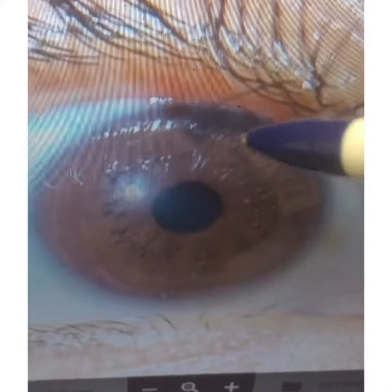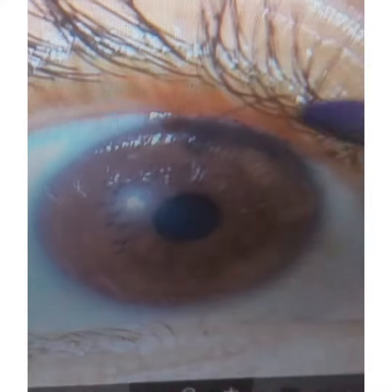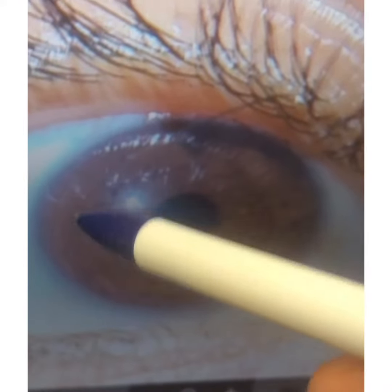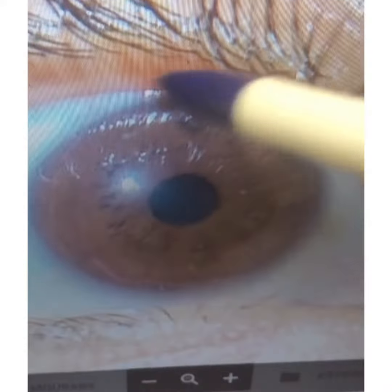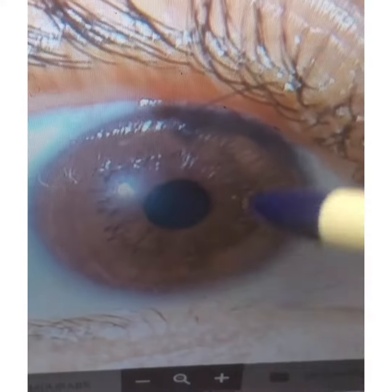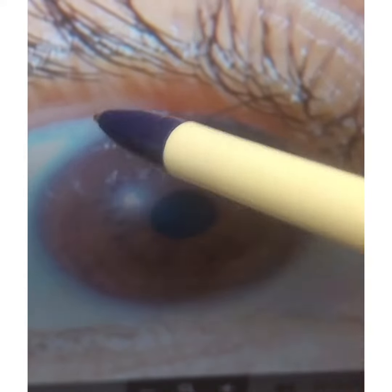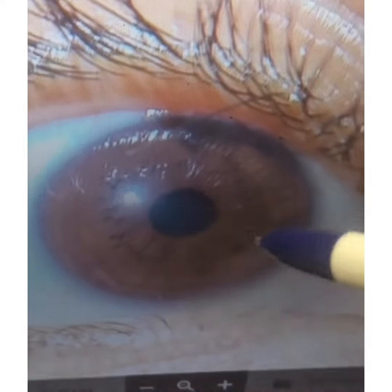This eye has some very clear weaknesses. You can see those white line rings going around the eye — those are nerve rings, indicating very weak adrenals. You can also see there's a skin ring around the eye, which indicates you're not sweating properly through the skin; the skin is not eliminating waste properly.